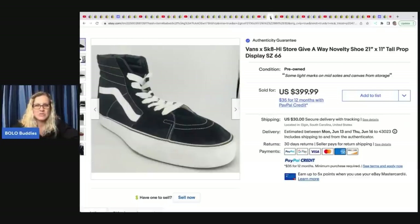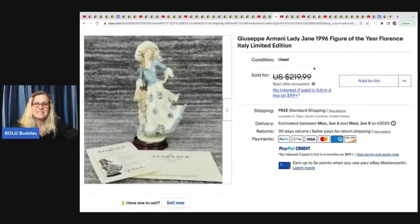He also sold this novelty prop shoe — a huge prop at 21 by 11 inches, size 66. He got it in a storage unit he paid $240 for and sold it for $249.99, with the buyer paying shipping. The next item is this Giuseppe Armani Lady Jane 1996 Figure of the Year, Florence, Italy, limited edition. He got it at an estate sale on half-off day, paid $30, and took a best offer of $180.